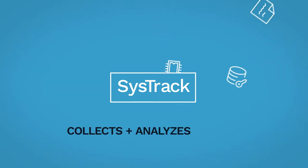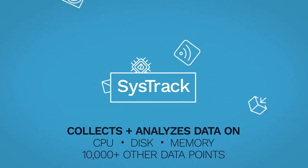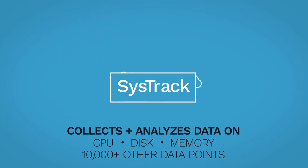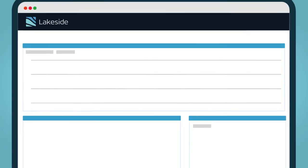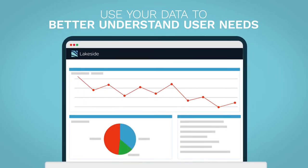SysTrack collects and analyzes data on CPU, disk, memory, and more than 10,000 other data points while requiring minimal processor power. And it provides the insight your staff needs to better understand what end-users need to be productive.